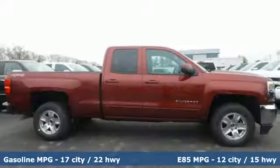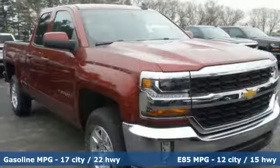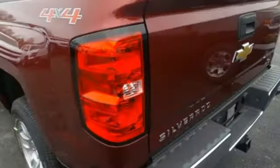This Silverado 1500 has a bold look with an intimidating front end and sculpted hood, but it still provides the same strength and power that makes it the best tool for a productive day on the job site.